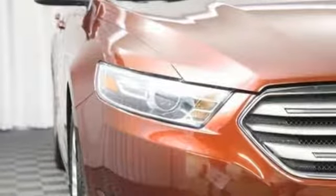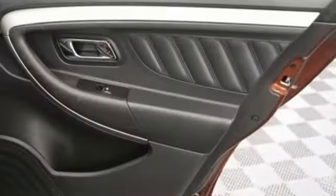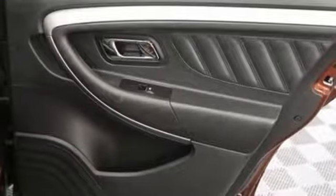Also featured: a V6 engine, active grille shutters, gas pressurized shocks, and automatic transmission.